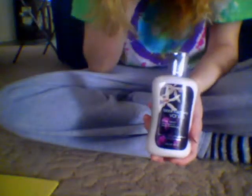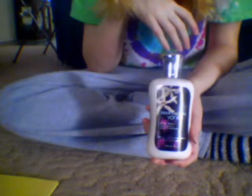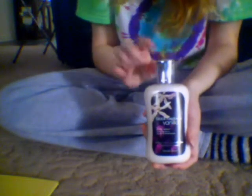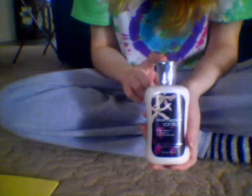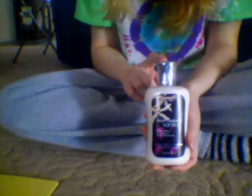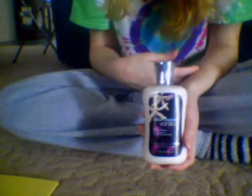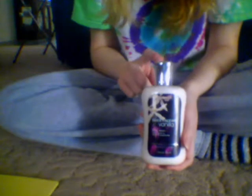So today I'm going to be doing a review on the black raspberry vanilla lotion from Bath and Body Works. A viewer wanted me to do a review on this, and just forewarning you, I have never done a review on anything and I don't know how good I'm going to do. I'm terrible at describing scents, so just bear with me. I'm sure there are people who've done better reviews, but I love this scent — I've always loved it.